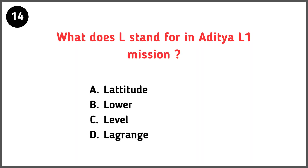What does L stand for in Aditya L1 mission? Correct answer is option D — Lagrange.